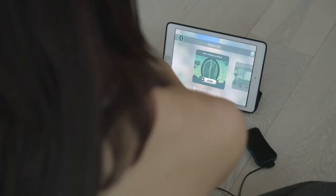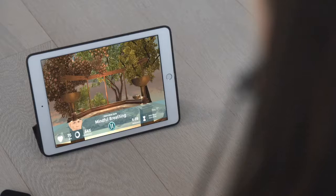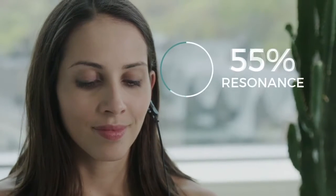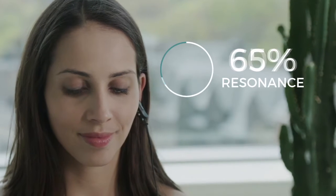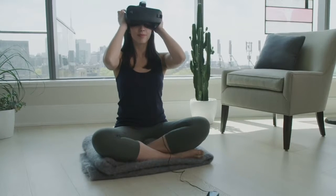Next, select from over 50 interactive experiences and follow the guide and breathing indicator. Watch as your body's feedback causes your score to increase and the game to progress, teaching you how to meditate more effectively. And if you happen to have a VR headset,